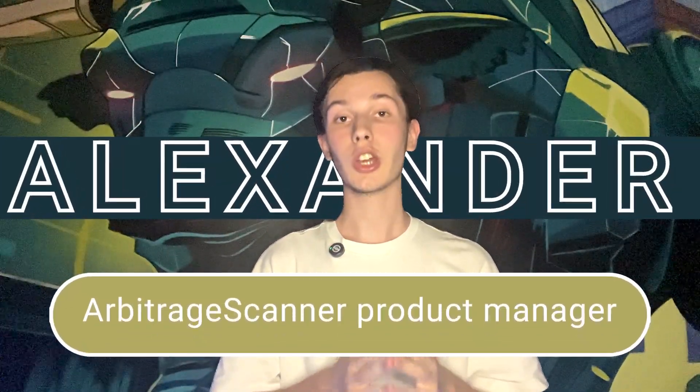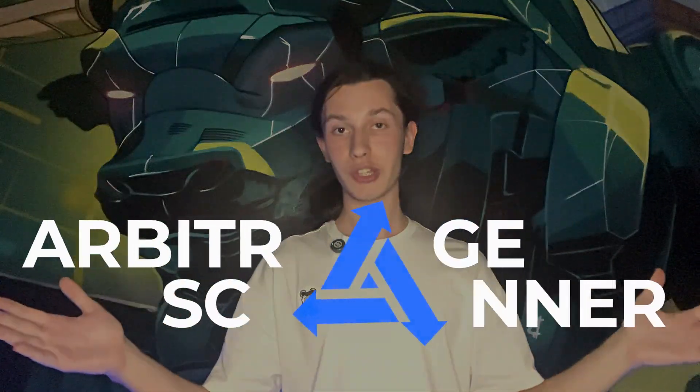I'm Alexander, product manager here at arbitragescanner.io, and today I will talk about the exact service that will help to solve that problem. It's called Arbitrage Scanner.